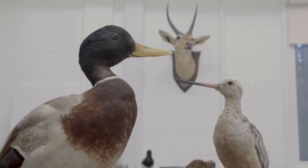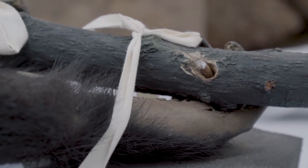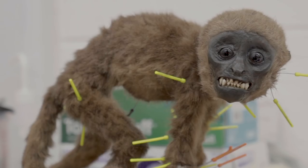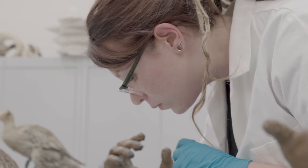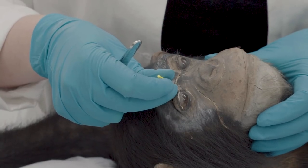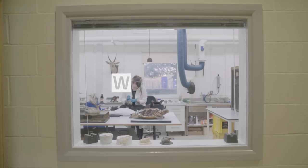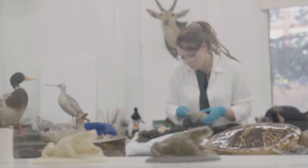When people think about taxidermy they often think of a shed or a workshop and everything's covered in blood. People always ask me about the eyes — are the eyes real? I don't give them names; sometimes the people who they came from give them names.